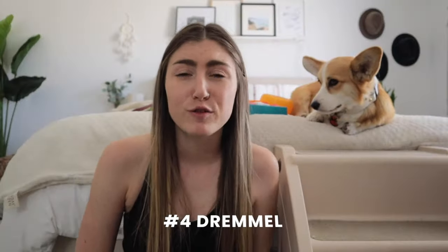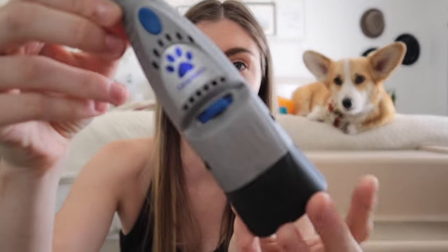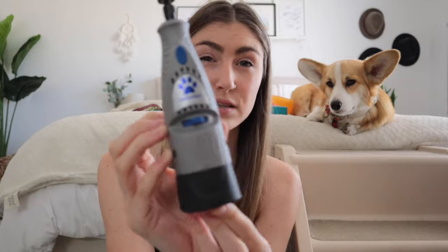Item number four is the doggy Dremel — which Willow actually hates. I use this Dremel once a week on Willow's nails to trim them down. I try to do her nails once a week; it doesn't always happen, but this tool is amazing. You can get it on Amazon and this one is specifically made for dogs' nails — though the first one I had was literally just a regular Dremel tool that people use for building and such.